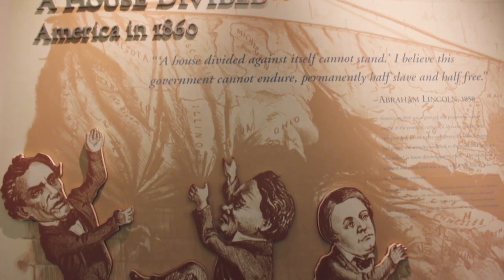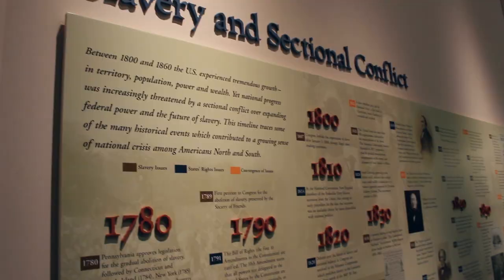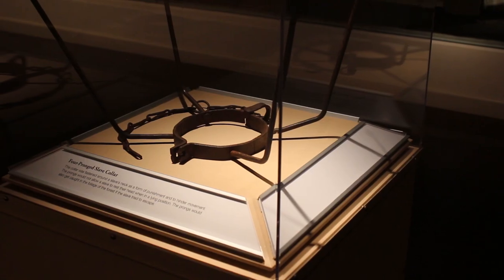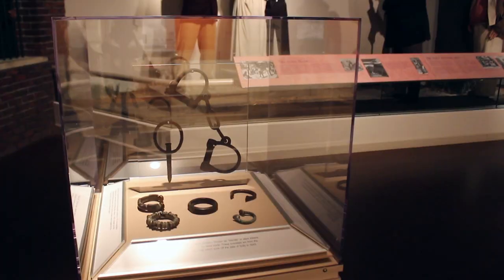The first thing visitors will see when they come into our gallery presentation is 'A House Divided,' and the presentation is about slavery in the Civil War. This is the cause of the American Civil War — it's why we have a shooting Civil War — and all of that context is placed at the beginning of the gallery.